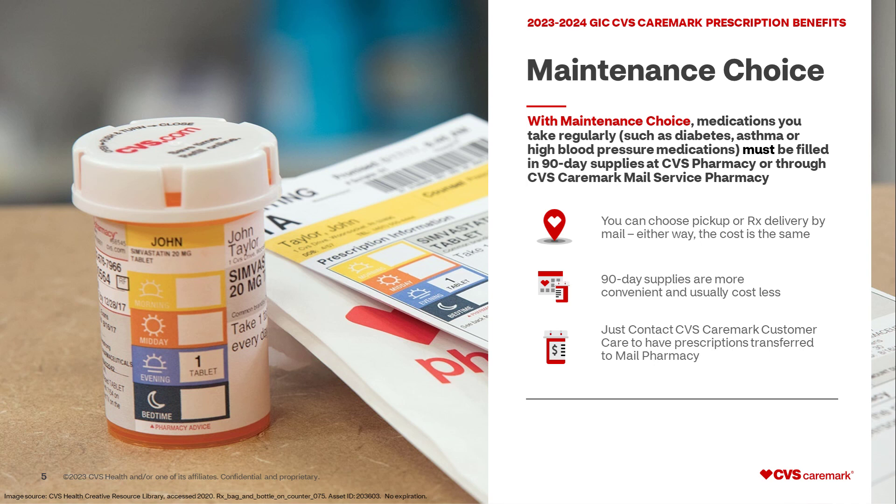Maintenance choice. With maintenance choice, medications you take regularly — such as diabetes, asthma, or high blood pressure medications — must be filled in 90-day supplies at either a CVS retail pharmacy or through CVS Caremark mail service pharmacy. You can choose pickup or Rx delivery by mail. Either way, the cost is the same. 90-day supplies are more convenient and usually cost less.